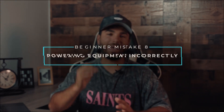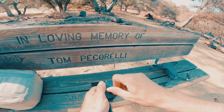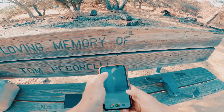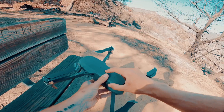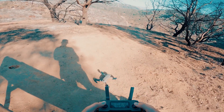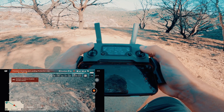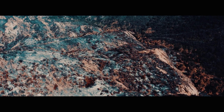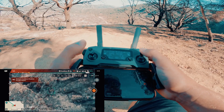Mistake number eight is powering up equipment incorrectly. I always recommend you power up your remote first and then the drone. You never want to have just the drone on with nothing controlling it — that goes for powering down too. The last thing you want is a drone that's powered up without anything to tell it what to do. Once that's ready, launch the DJI Go app on your mobile device and ensure the cord is connected to your phone, otherwise you'll have no video signal.